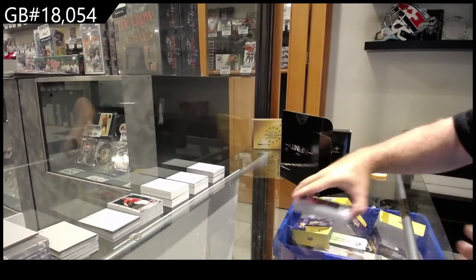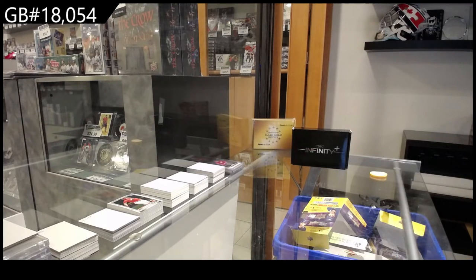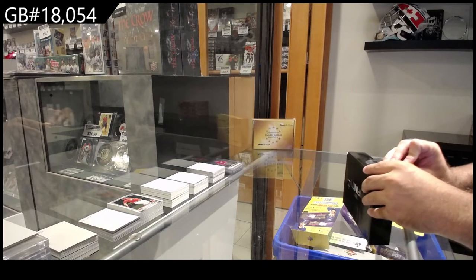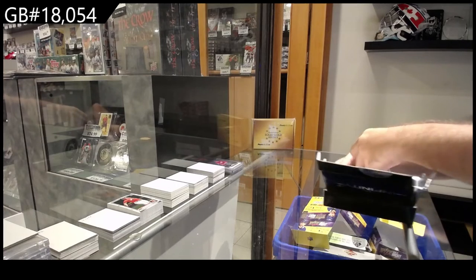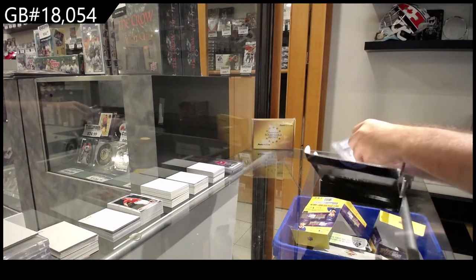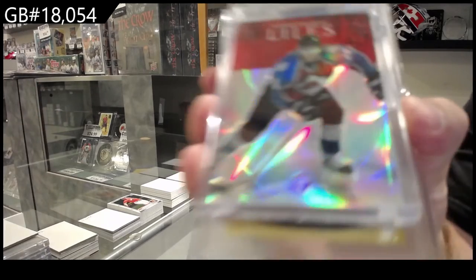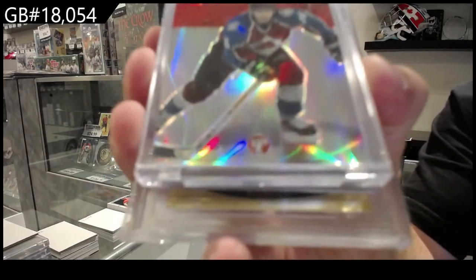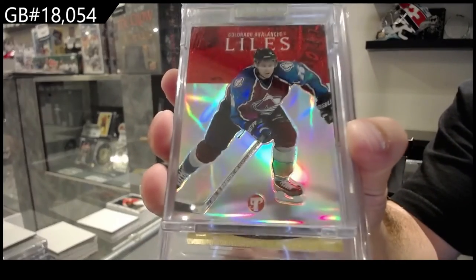Oh, that's not too shabby. And again, I'm gonna throw this out there — I built these specifically for group breaks, guys, so you can see the value we've got. That's a cool one — number two of 499 for the Avalanche, John Michael Lyles. Those are the tops; you very rarely see those anymore.